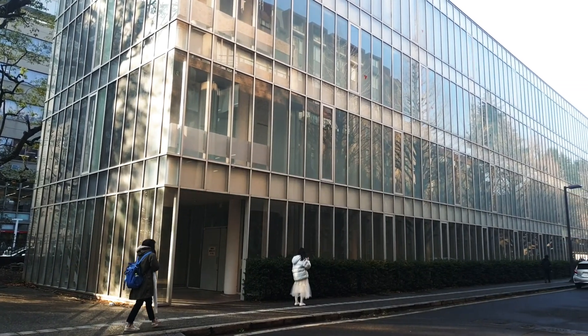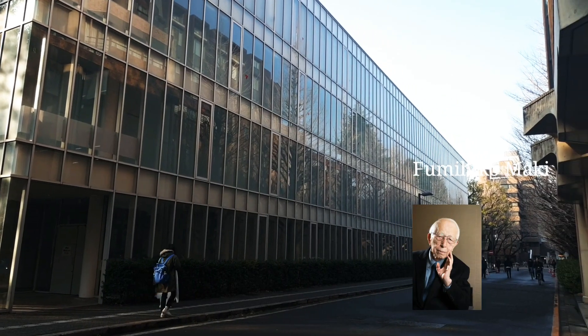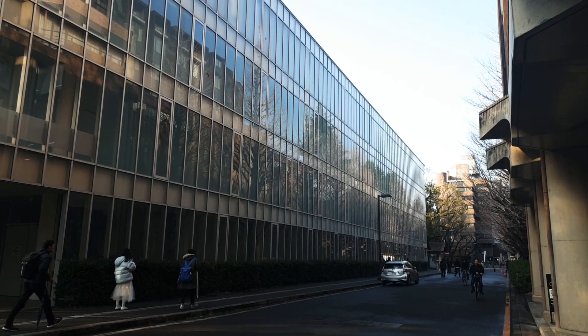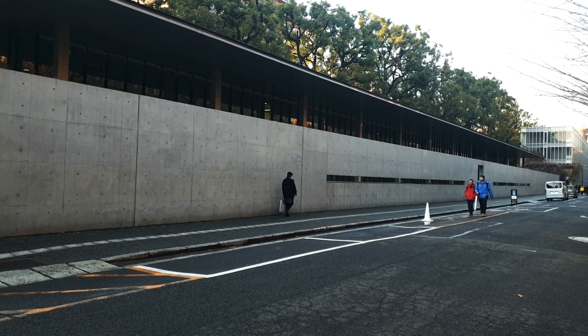The studying environment is perfect. Many famous architects built unique buildings in the campus. This building is built by Maki Fumihiko. The design with glass and light is elegant. This architecture is from Uchida, and a 100-meter concrete wall shuts out noise and lets students concentrate on studying.